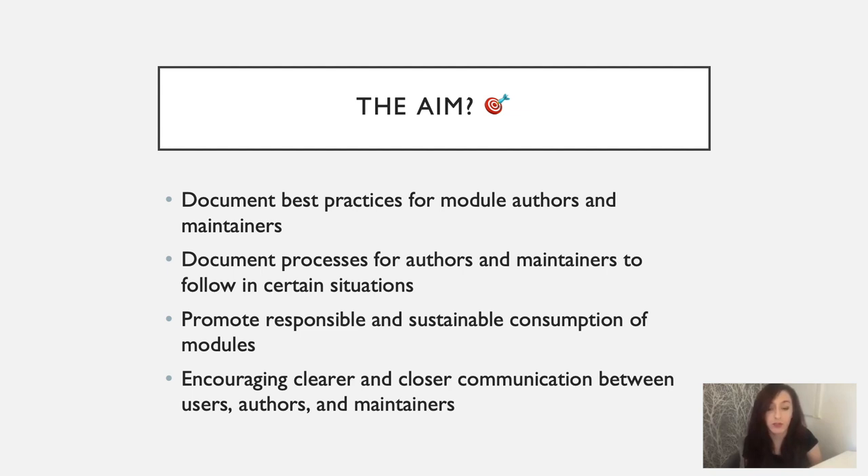So what is the aim of the Node.js package maintenance team? The package maintenance team covers a few different areas. First, it would like to document some best practices for module authors and maintainers. It would also like to document processes for authors and maintainers to follow in certain situations, for example when handing over a module. The package maintenance team also wants to encourage and promote responsible and sustainable consumption of modules, and is working towards encouraging clearer and closer communication between users, authors, and maintainers.